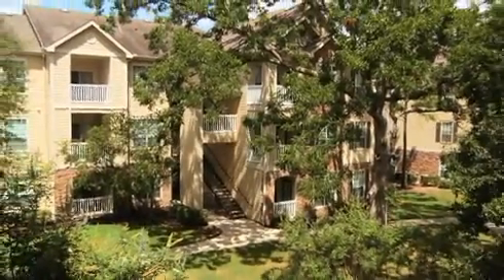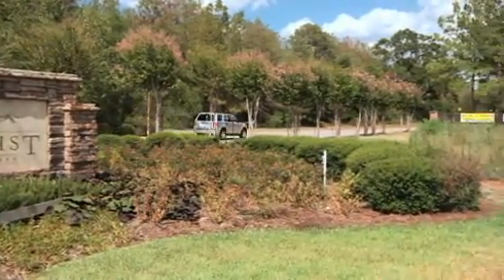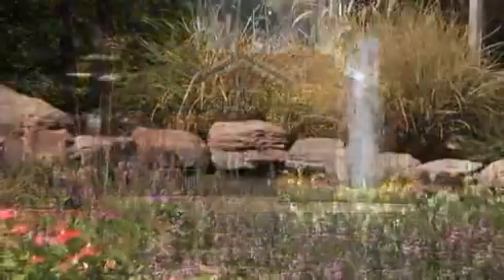Lifestyle, convenience, and comfort. Stone Mist is a luxury apartment community nestled among beautiful trees in a secluded neighborhood setting, yet close to everything you need.